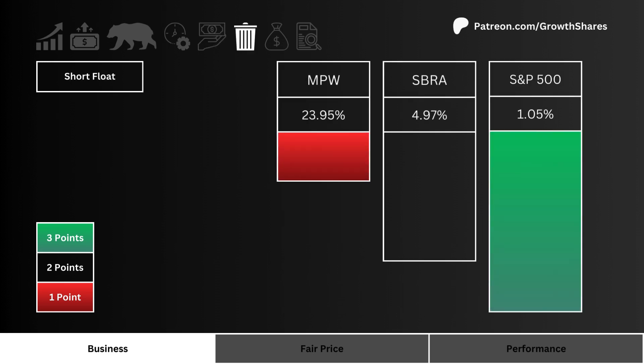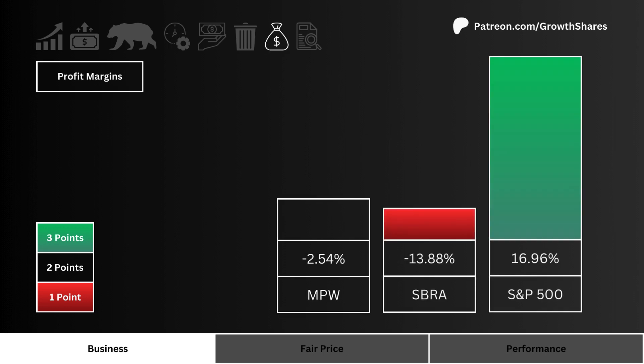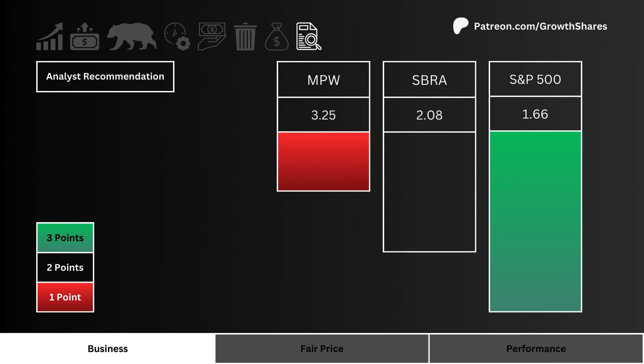Next, let's look at short float. Which stock are investors and traders most bearish in? More points are awarded to the less shorted stock. Let's then look at profit margins — which stock generates the most profits from its business? More points are given to the more profitable stock.